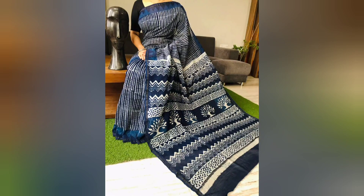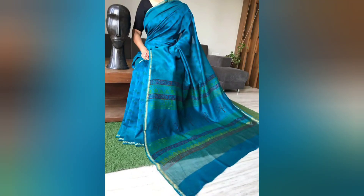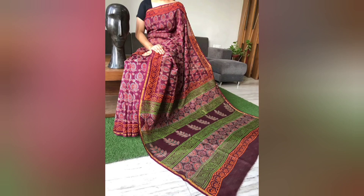To place your order, take a screenshot of the saree you like and share it with us. We accept cash on delivery as well as online payments like Google Pay, PhonePe, or bank transfer.